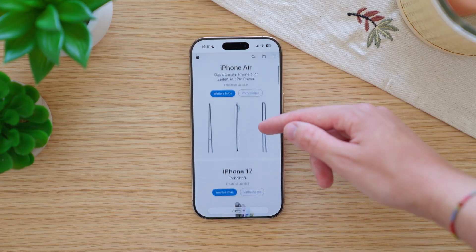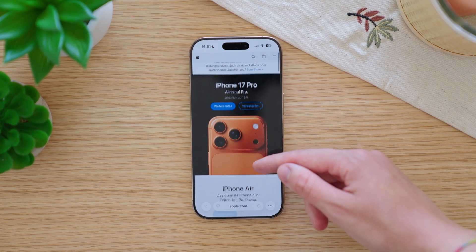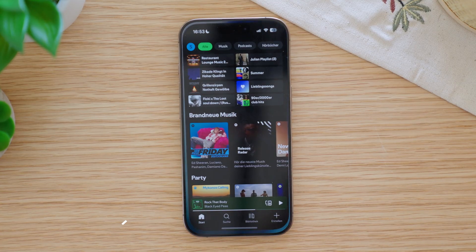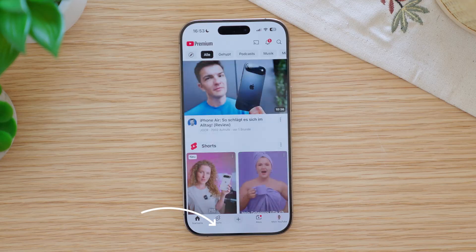When you start scrolling in compact mode, the bar at the bottom becomes even smaller, giving you a full screen Safari experience. Speaking of a full screen experience, I noticed that the home bar line now disappears after a few seconds — before, the line was always visible.